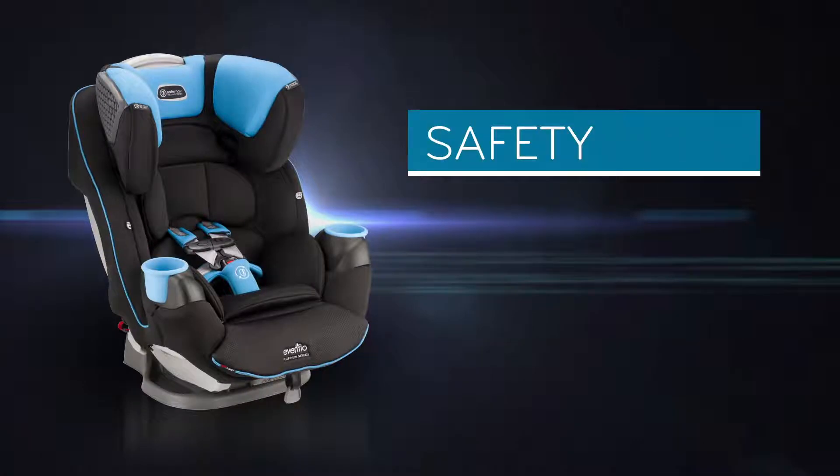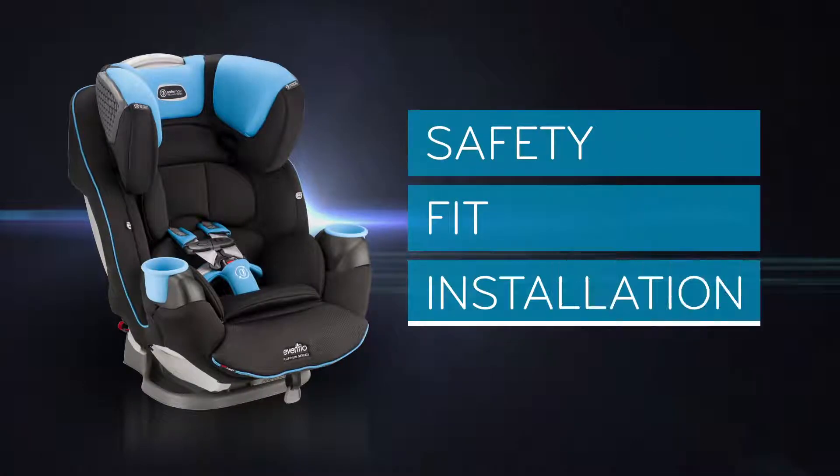Experts agree the safest seat is the seat that most accurately fits the child and car. SafeMax includes features and customer support to help ensure the best experience.